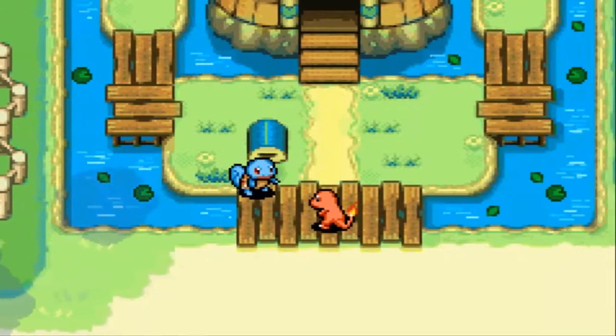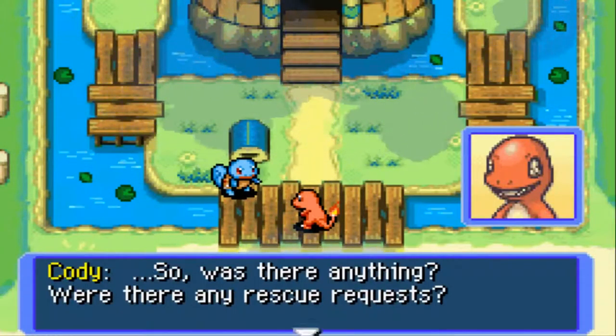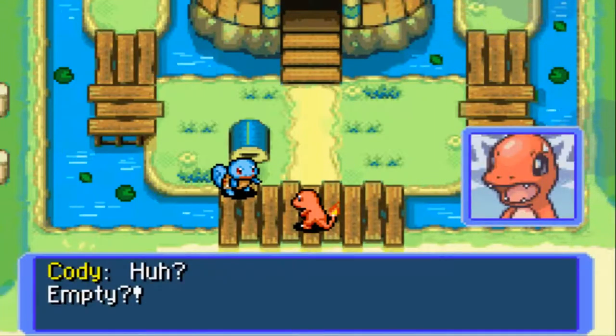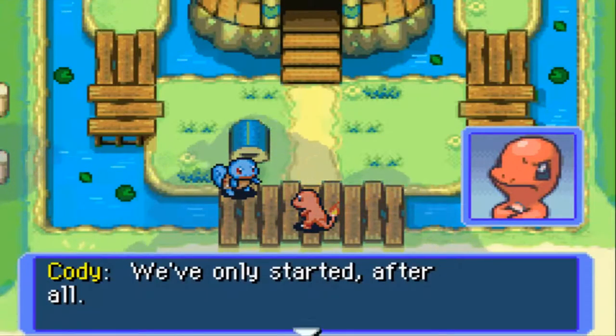Good morning, Stephen. Aren't you up early? Oh, so you checked the mailbox. Was there anything — any rescue requests? Empty? I suppose. Okay, basically there was none. Sorry. We've only started after all.